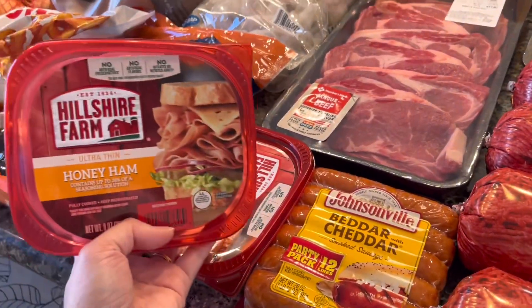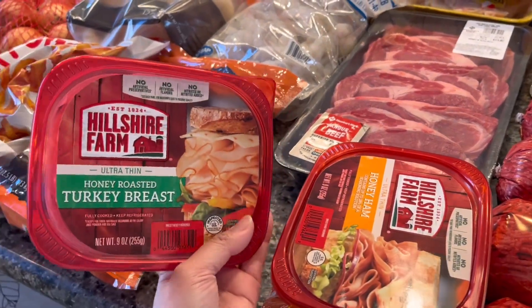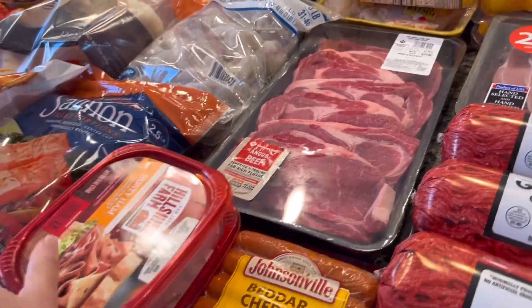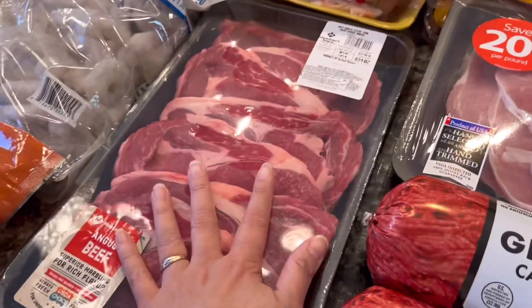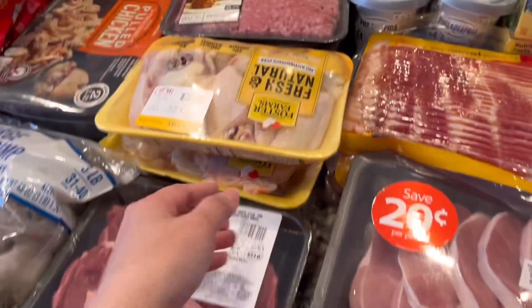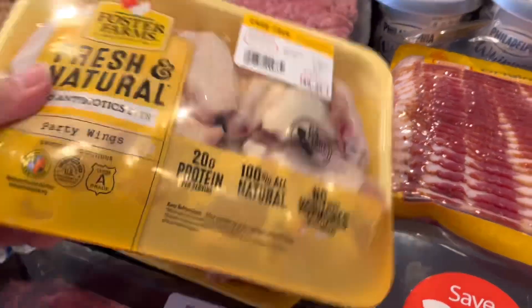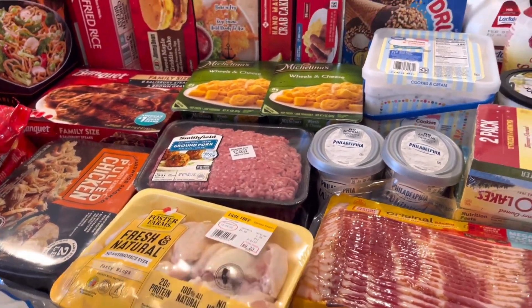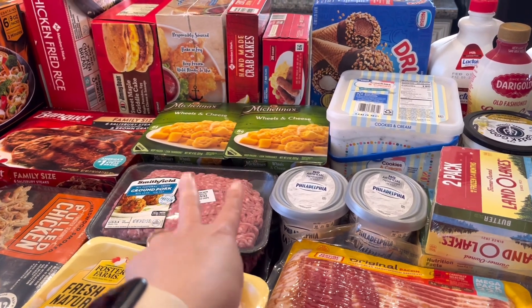We have some deli meats — honey ham and honey turkey breast. We have ribeye steaks, thin style, from Sam's Club, which is where I usually get our steak. We also have party wings, chicken thighs, ground pork, mac and wheels, and Michelina's frozen meals.